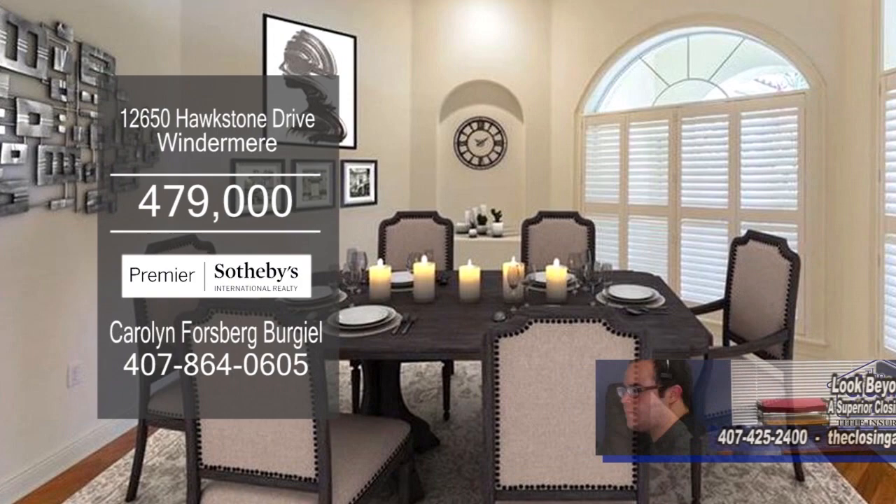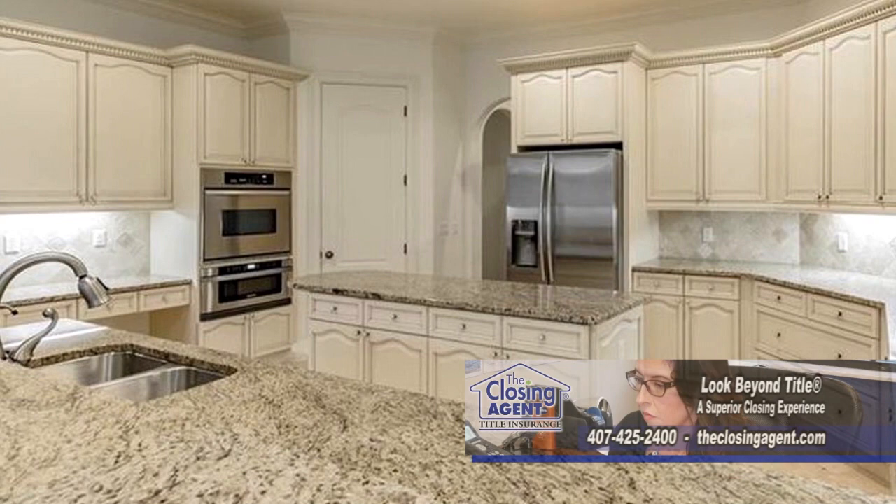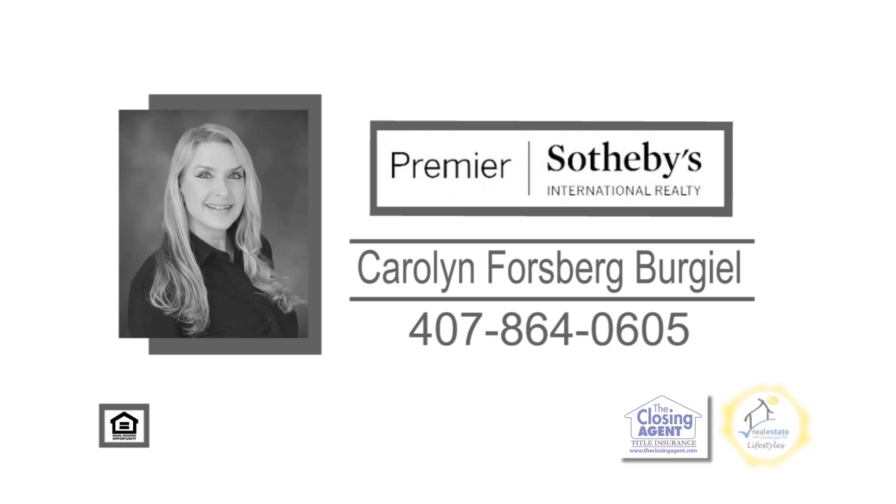This custom four-bedroom, three-bath home is located in the prestigious Lakes of Windermere. The formal dining room and formal living room are adjacent to the spacious kitchen. The kitchen has granite counters, a center island, and stainless steel appliances. Lake Sawyer is perfect for fishing and has a community pool and tennis court available at the clubhouse. For a private tour, contact Carolyn Forsberg-Burgill.